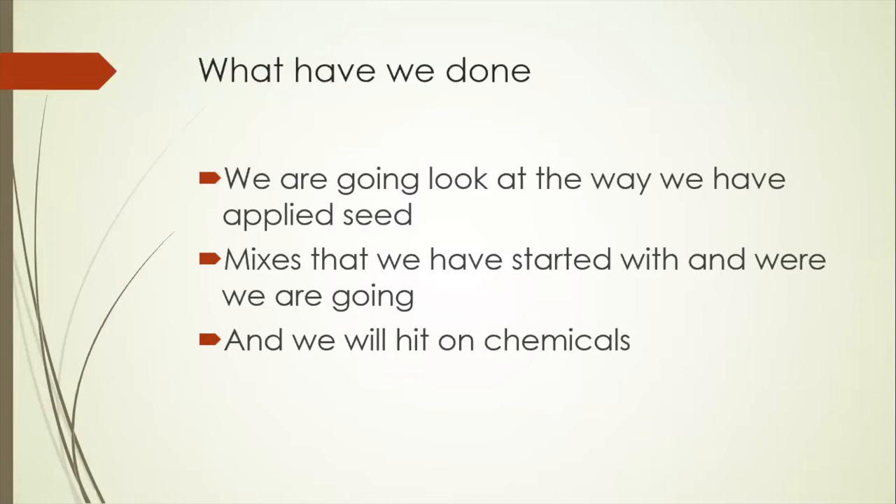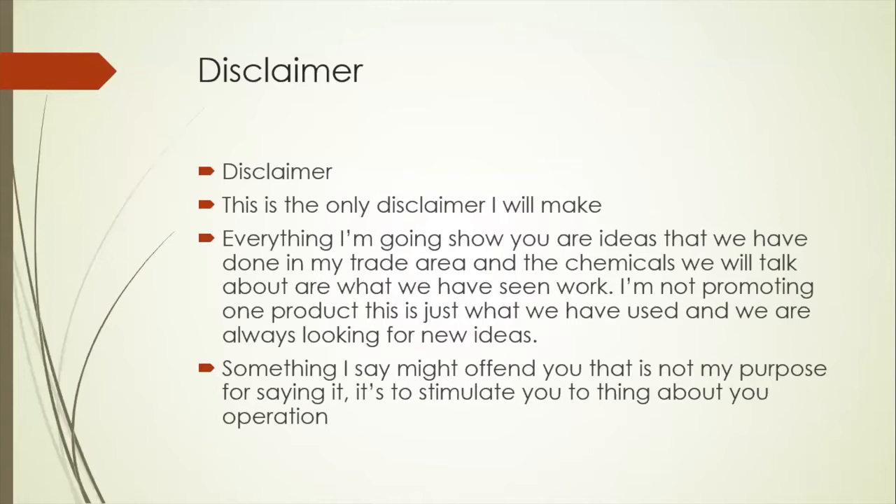So what have we done so far with cover crops? We're going to look at ways we've applied seed, mixes we've started people with and where we're going to go with them, and hit a little bit on chemicals. I'm not going to be real specific on chemicals — I'm not promoting a product. Everything I'm going to show you are ideas being done in my trade area. The chemicals mentioned are ones we've seen work. I'm always looking for new ideas.